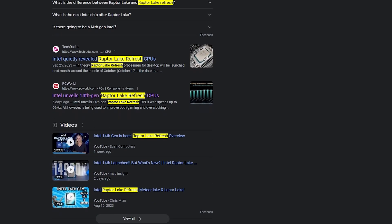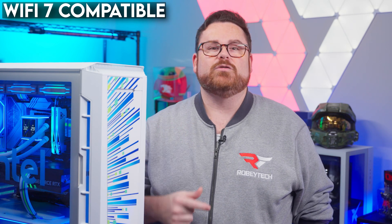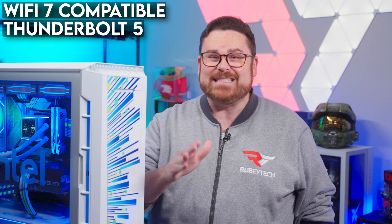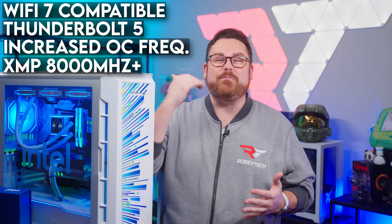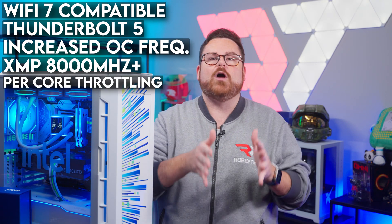Whether you call it a revamp, a remake, or 13th gen part 2 electric boogaloo, Intel's 14th gen CPUs represent a continued refinement of Intel's hybrid architecture introduced with the 12th gen Alder Lake CPUs. Intel has dubbed 14th gen a Raptor Lake refresh — it expands on the foundation of 13th gen while kicking its feature set up a notch. Features include Wi-Fi 7 support, Thunderbolt 5 with double the bandwidth of Thunderbolt 4, increased overclocking frequencies for E and P cores, XMP speeds beyond 8,000 megatransfers, and per-core thermal throttling.